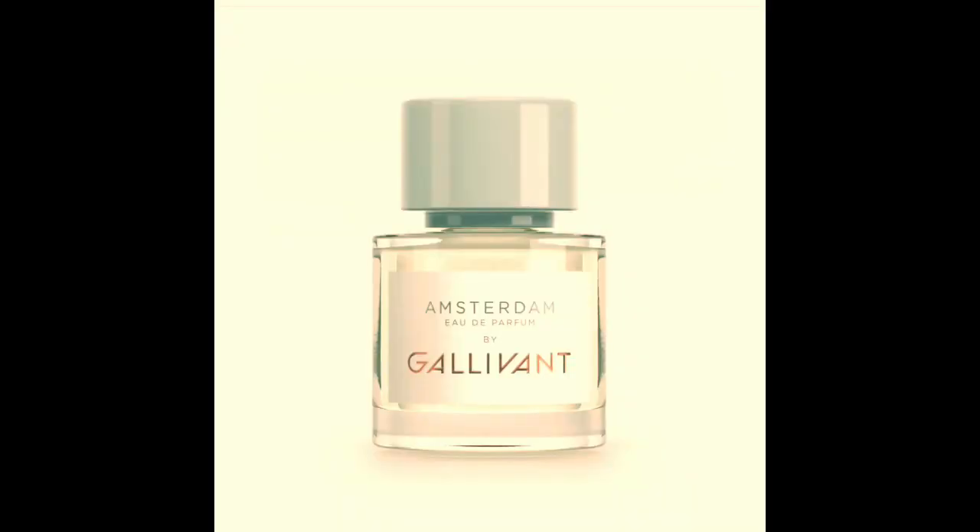Now I have to go into one I just couldn't get with no matter how hard I tried: Amsterdam. I sprayed this the day before to really get a sense of it over time, but Amsterdam is kind of really harsh in the opening. It's almost like when you pull a fresh plant out from the roots — like fresh dirt — or metallic. There's just something really harsh that's absolutely out of my comfort zone.